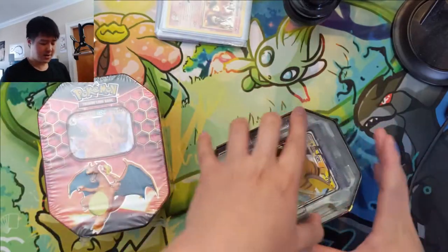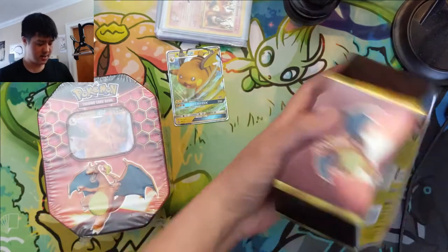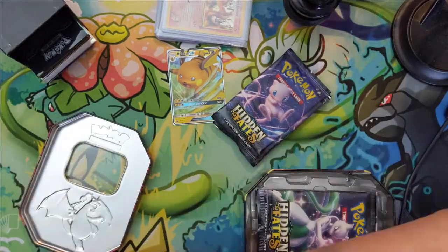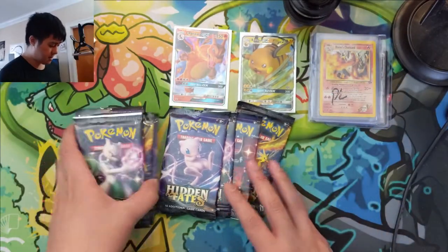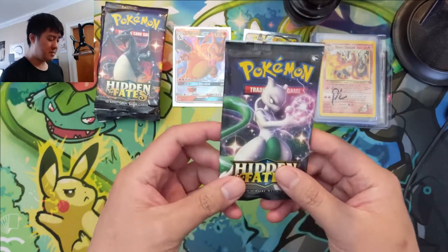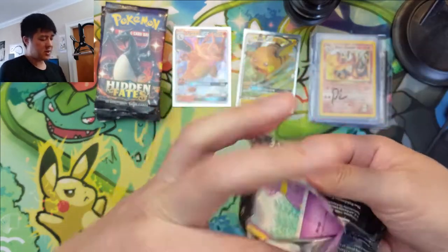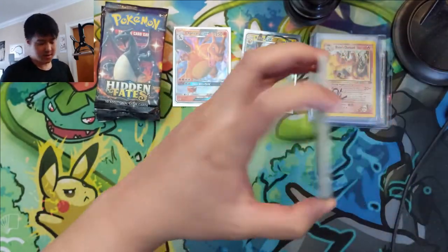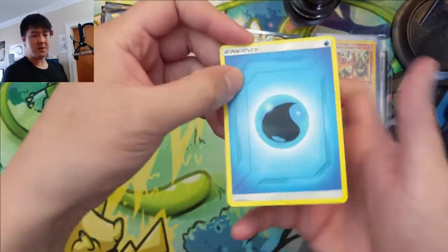We'll open up these two tins and send the hits off to our patrons. We got a Raichu and a Charizard tin. We have eight packs here. If you're looking for ways to support the channel, the easiest way is to subscribe and like the video. We also have the Patreon — there'll always be a link down below — and whatever tier you choose is greatly appreciated. Let's get into our first pack of the Hidden Fates first Patreon-sponsored opening.